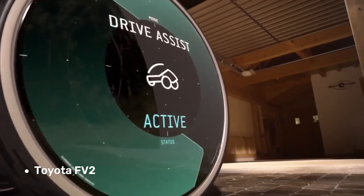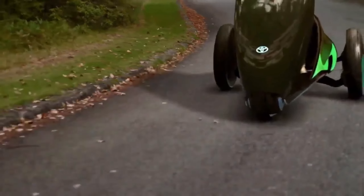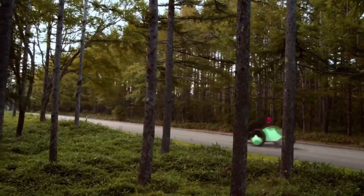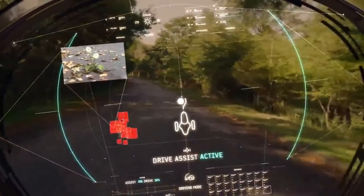First up on our list, the Toyota FV2. This concept car from 2013 embodies Toyota's vision for the future of driving, where cars are not just for transportation, but for creating an emotional connection with the driver.